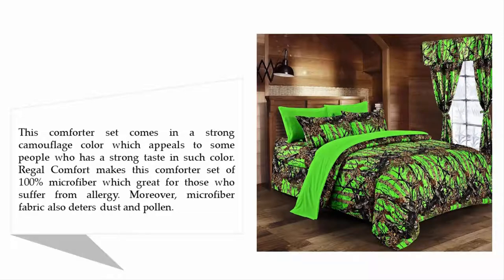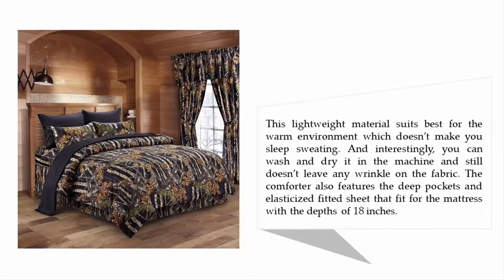The microfiber fabric also deters dust and pollen. This lightweight material suits best for warm environments, which doesn't make you sleep sweating. You can wash and dry it in the machine and it still doesn't leave any wrinkles on the fabric. The comforter also features deep pockets and an elasticized fitted sheet that fits mattresses with a depth of 18 inches.